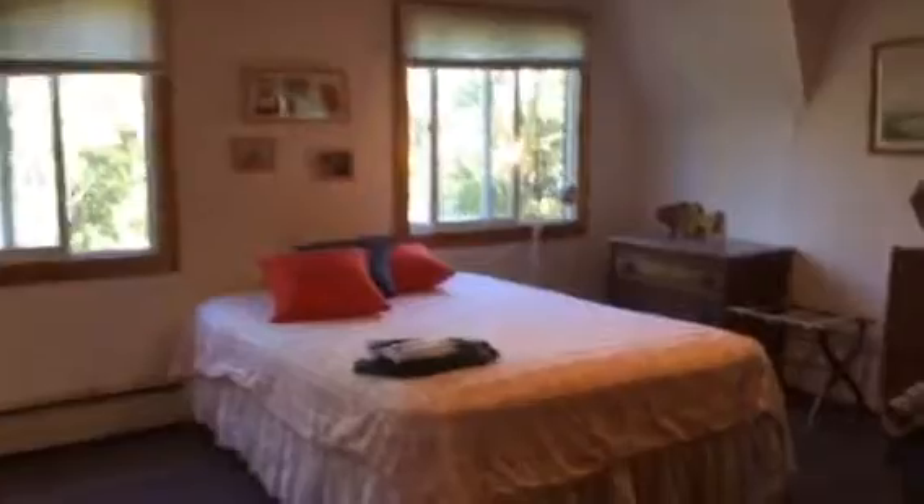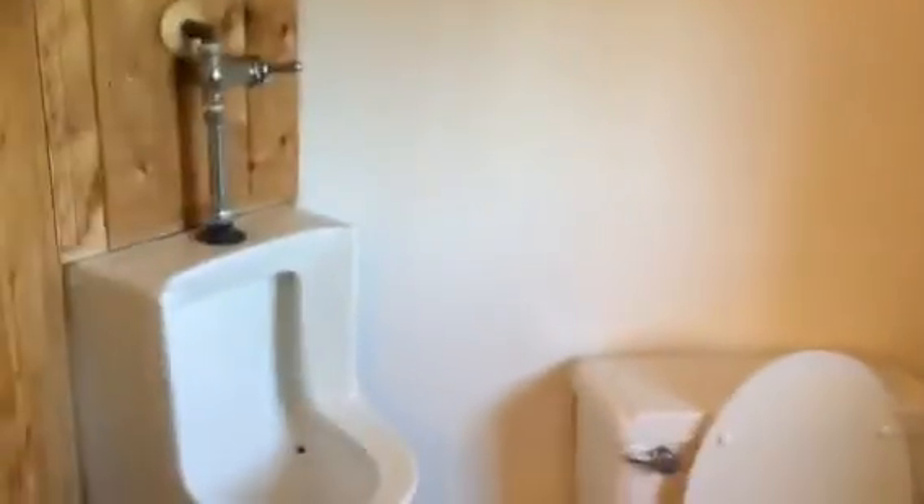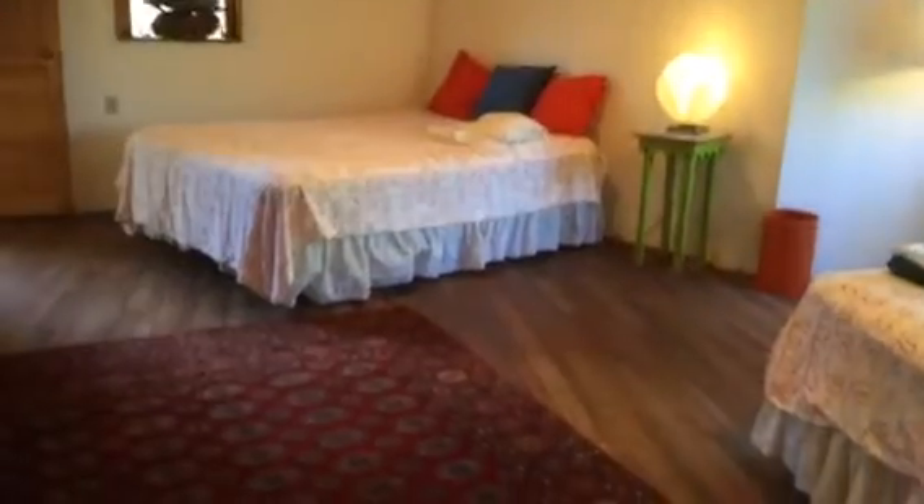Very large bedroom here. Walk through Jack and Jill. There's a tub there — a special feature for the boys — and a walk-in shower. Beautiful wood floors in here and very nice tiles.